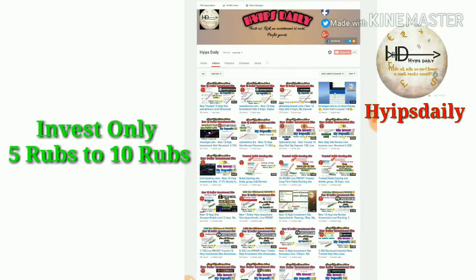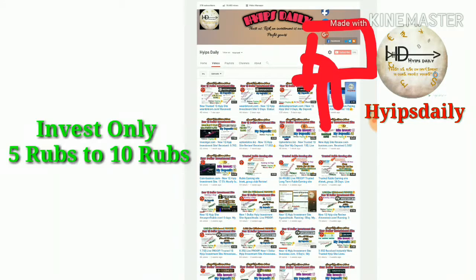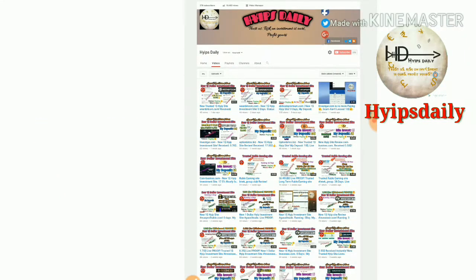First, before we go through all of those, please make sure that you have subscribed to our channel. If you haven't subscribed yet, please hit the red subscribe button and hit the bell symbol followed by it, which will help you get our channel notifications.